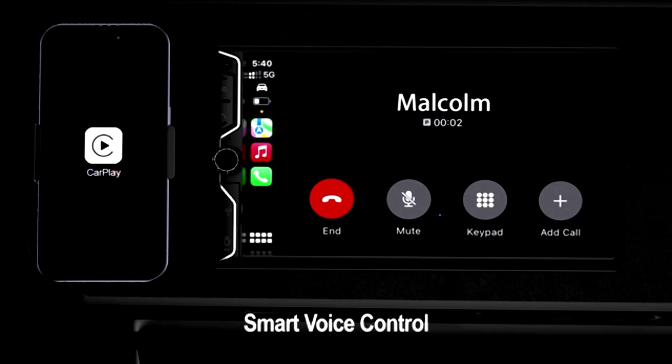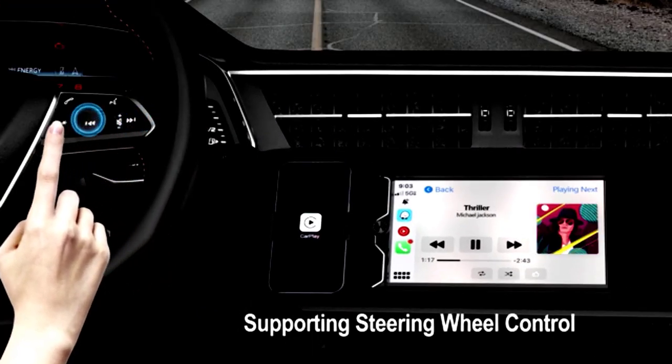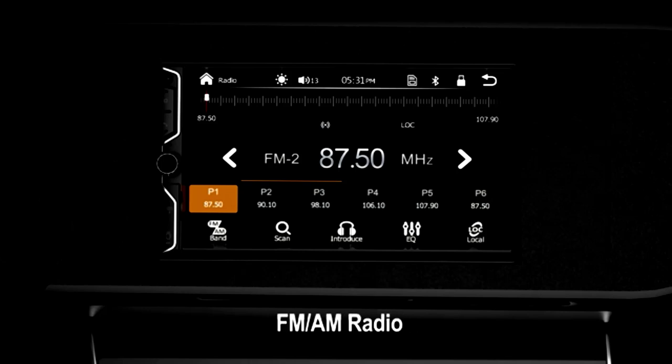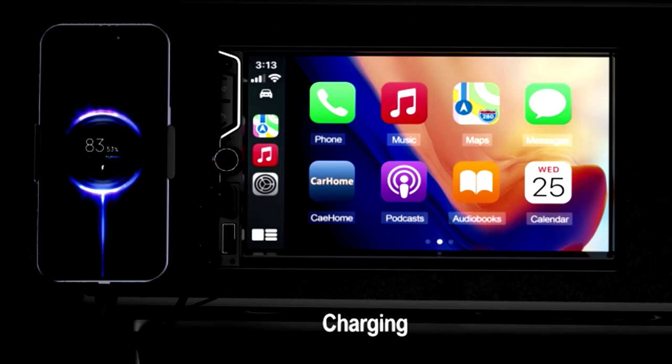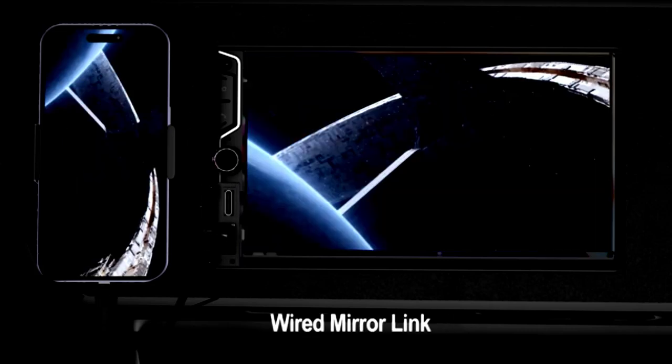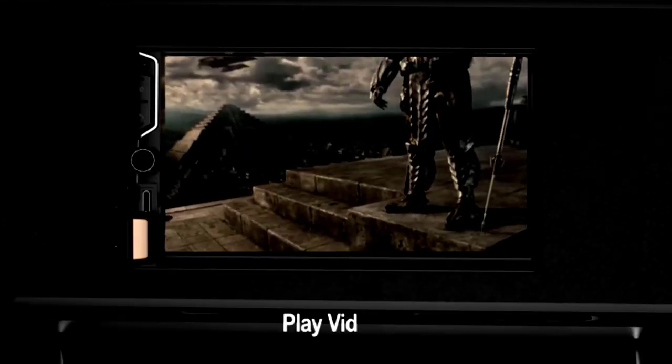Want to keep your devices charged? The quick charge capability ensures you never run out of battery on the go. With FM-AM radio, GPS navigation, and voice control, you have everything you need for a smooth ride. Elevate your driving experience with the Atoto F7 Wii, where technology meets comfort on the road.